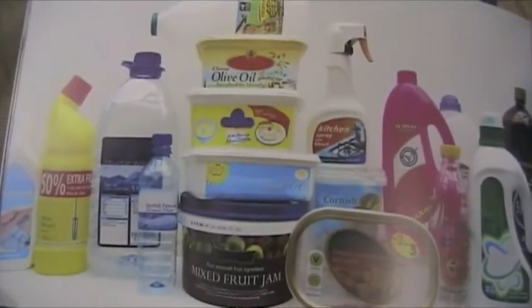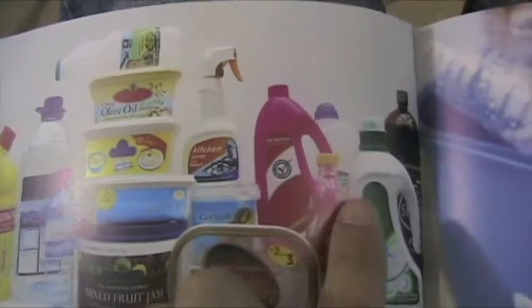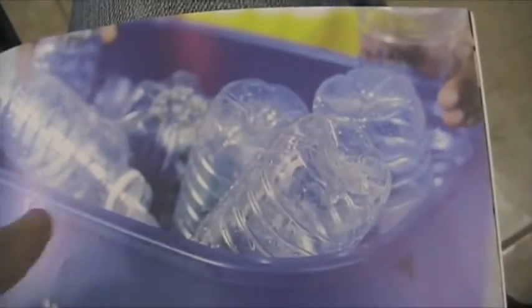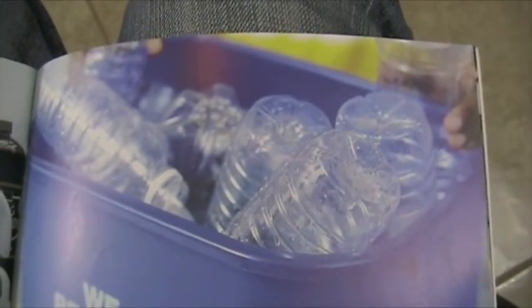Now, we use plastic for many things. See all this stuff? It's all made out of plastic — all these containers, everything here is plastic. And when we recycle plastic, we don't waste it. So you get this plastic, recycle it, put it in the recycling bin. And then we help the environment, because we're going to make something new with it.